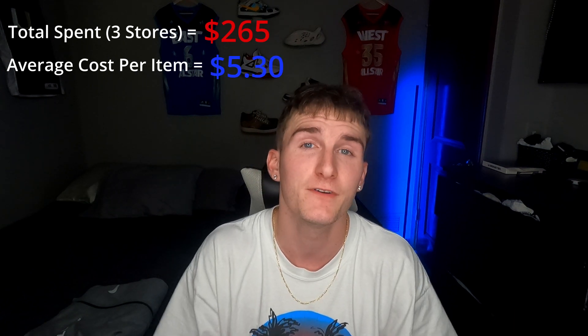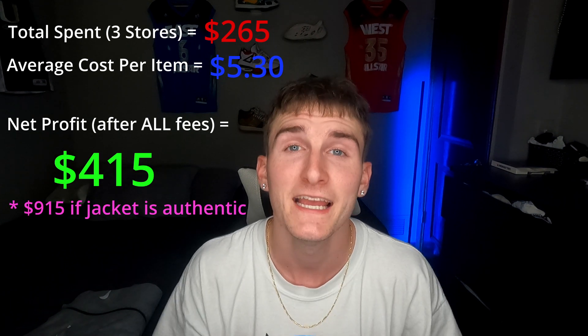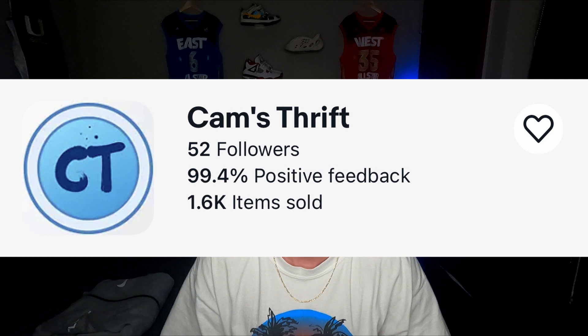If it is real, it's definitely a grail. Overall, today was a pretty good day — we picked up around 50 items across three different stores and spent roughly $220 total. I think around five or six items alone will give me all my money back. Everything found will be posted on my eBay store — link in the description. Thanks for watching and I'll catch you in the next episode.